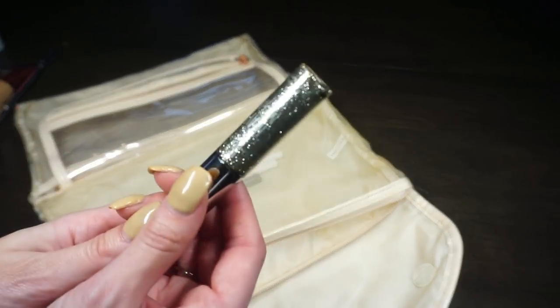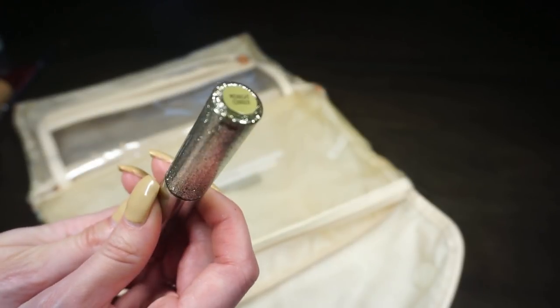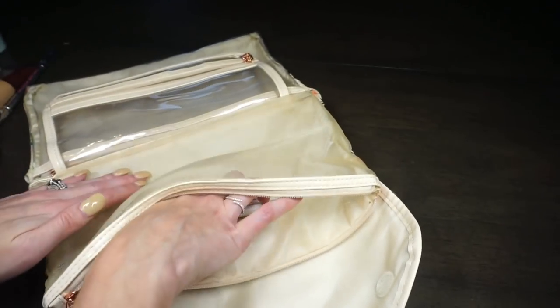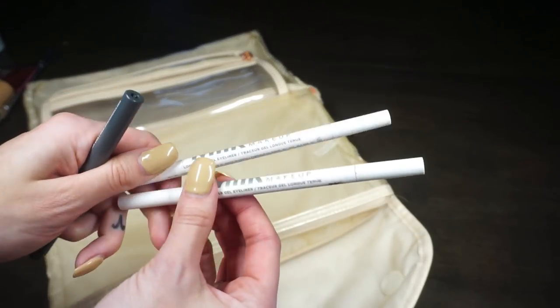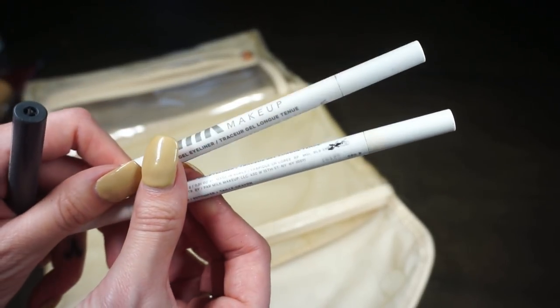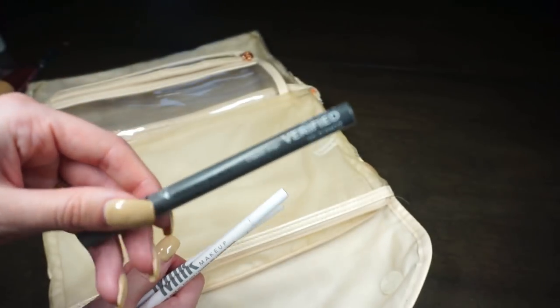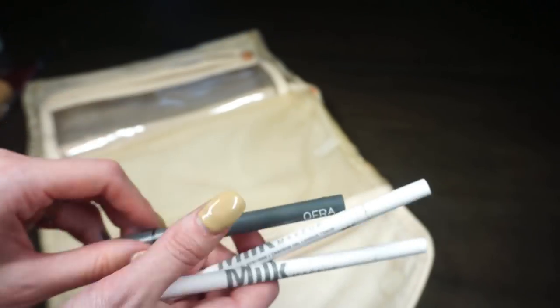I also packed a glitter in case I wanted to get a little festive at the holiday parties — this is Urban Decay in Midnight Cowboy, a gold glitter. Finally I have liners: two Milk Makeup long-wearing liners — CEO in brown and Boss in black — and the OFRA Verified liquid liner, mostly in case I did lashes and wanted to do a wing.